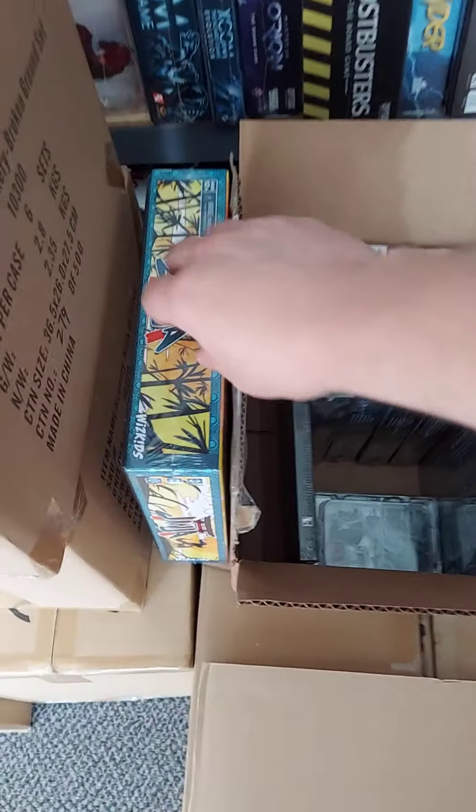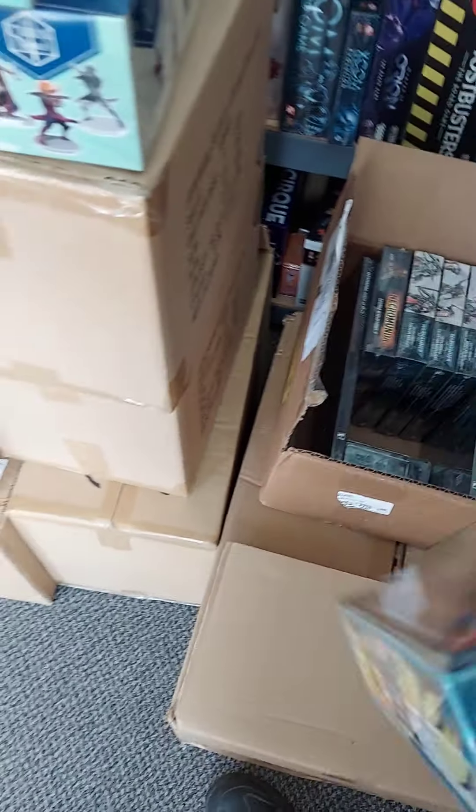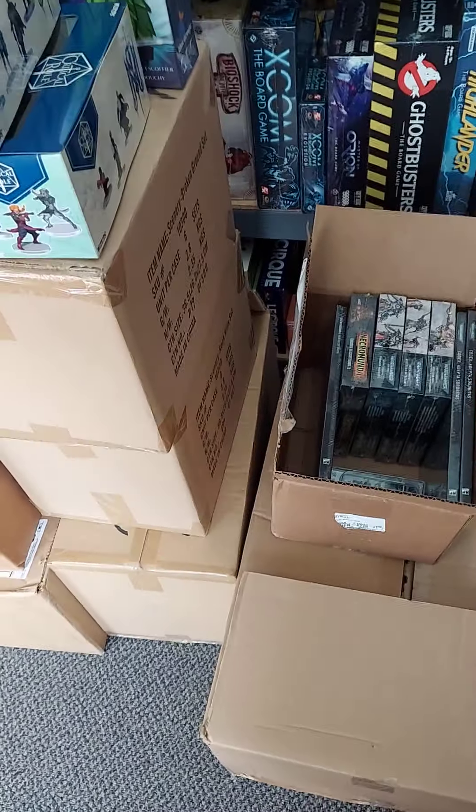Hello, and thanks for checking out What's Up at Fun Factory Hobbies. This is for the week ending Saturday, June 12th, 2021.